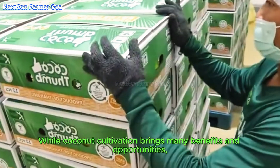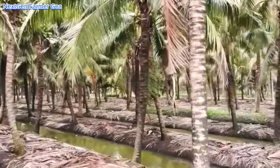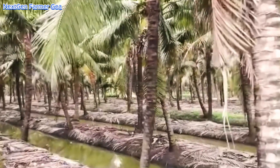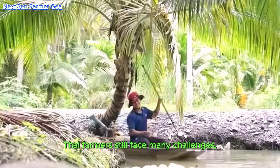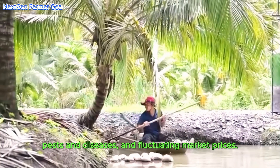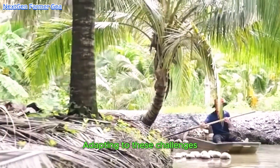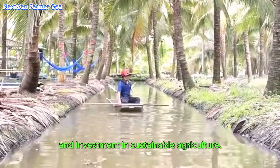While coconut cultivation brings many benefits and opportunities, Thai farmers still face many challenges, such as climate change, pests and diseases, and fluctuating market prices. Adapting to these challenges requires continuous innovation and investment in sustainable agriculture.